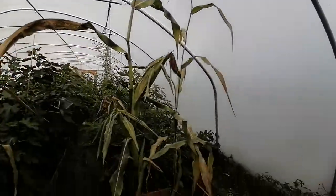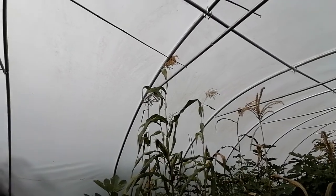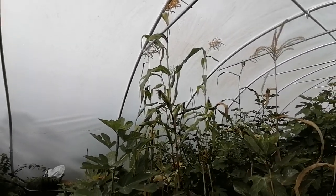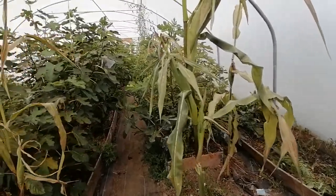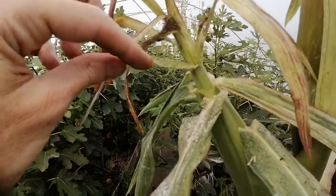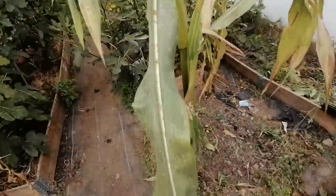I like to grow corn in the polytunnel because corn likes the heat and it gets absolutely gigantic — that's good 12 feet up there — and you can get some gigantic corn cobs as a result, like that one I just showed you. But unfortunately, every year they just get hammered with spider mites. No matter what I do, they just seem to gravitate towards the corn and take over.